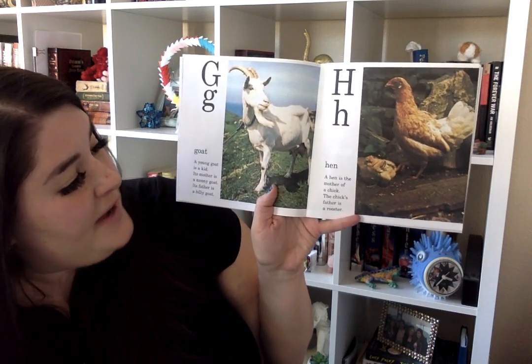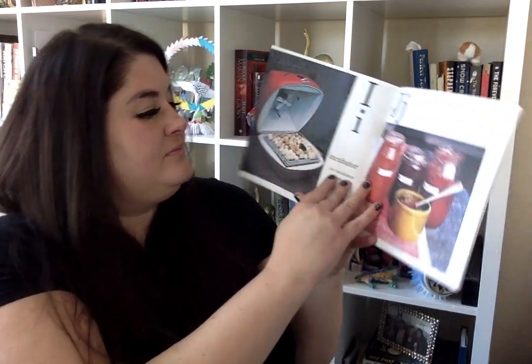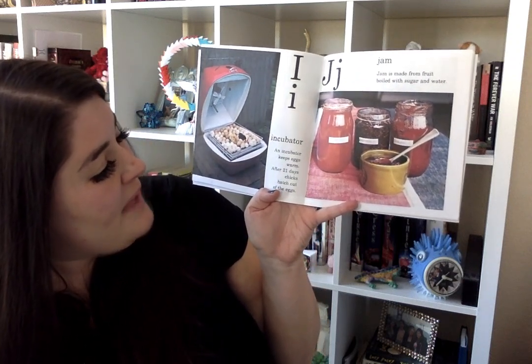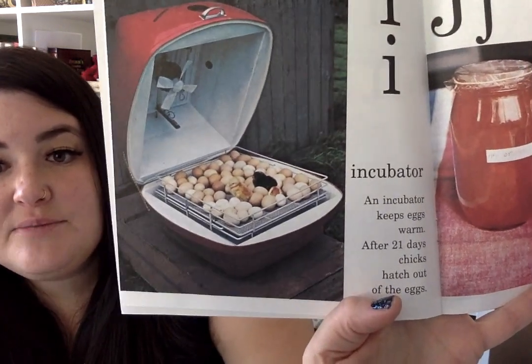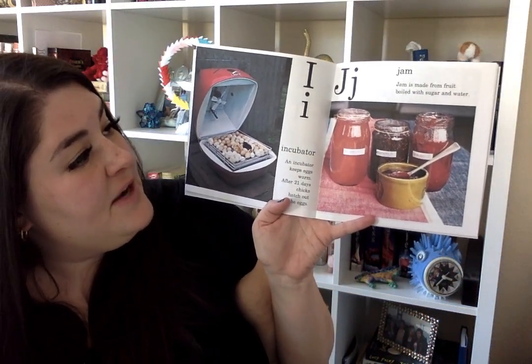H is for hen. A hen is the mother of a chick. This chick's father is a rooster. I is for incubator. An incubator keeps eggs warm. After 21 days, chicks hatch out of the egg. Let me come in to show you. You can see some chicks are hatching in those eggs. J is for jam. Jam is made from fruit boiled with sugar and water.